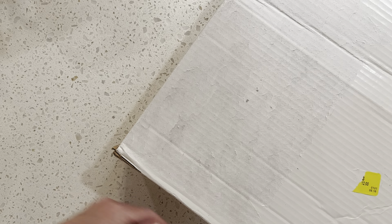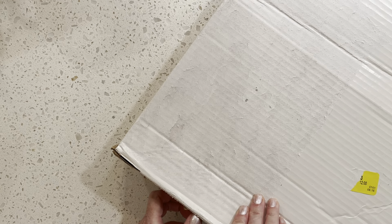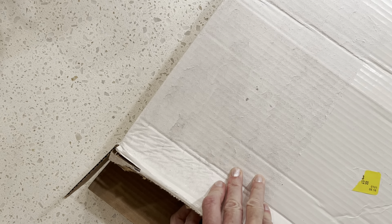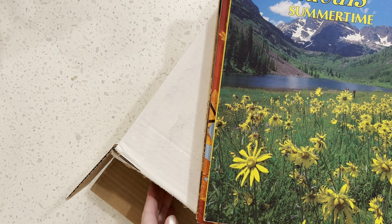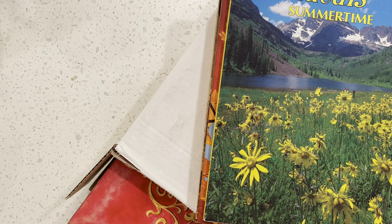Let me see if I can open this box. Okay, here we go. We have some Ideals magazines. If you are a junk journaler, you know that these are gold.